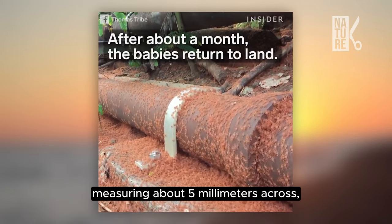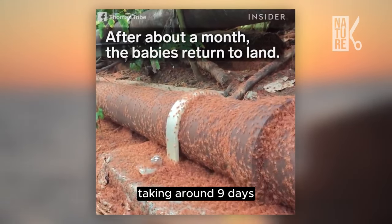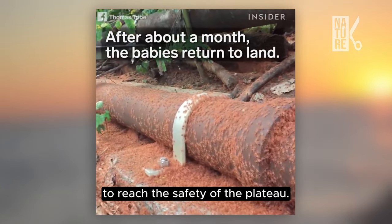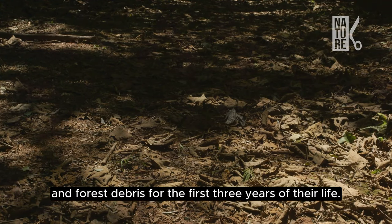Measuring about five millimeters across, the tiny crabs begin marching inland, taking around nine days to reach the safety of the plateau. There they will stay hidden in rocky outcrops and forest debris for the first three years of their life.